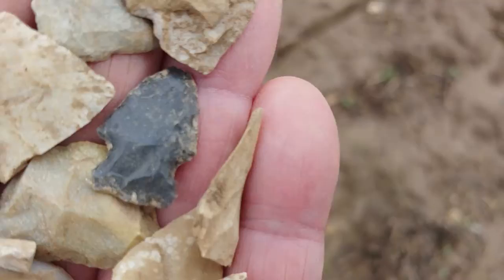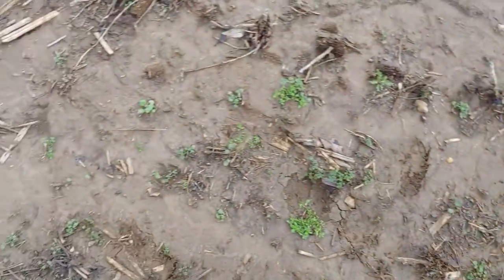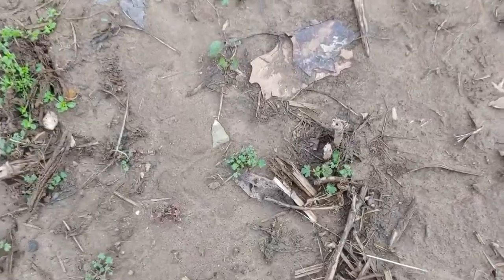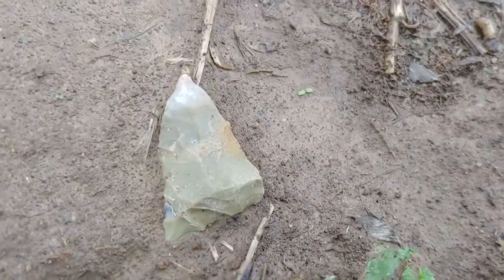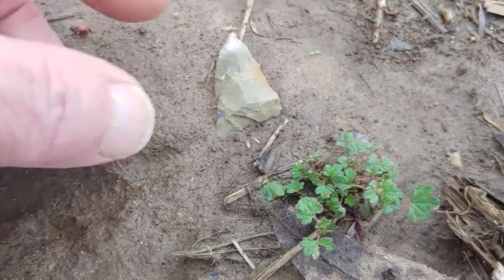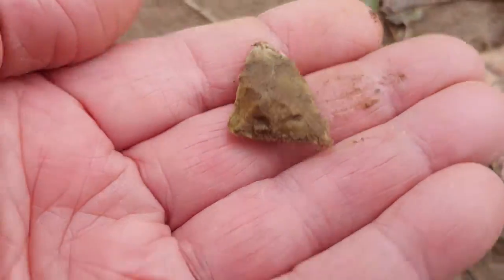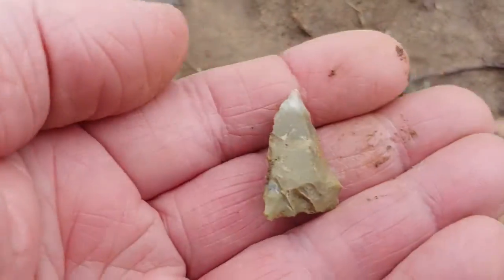Nice little black point there. Looks like a nice big Madison. That's the Madison.